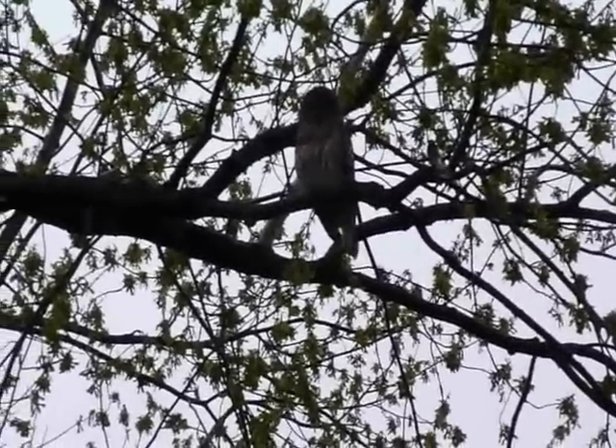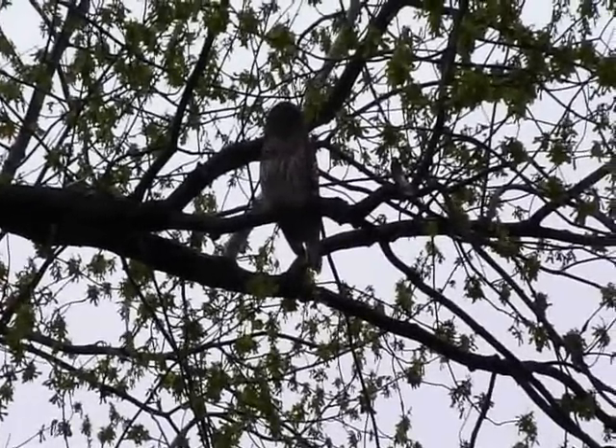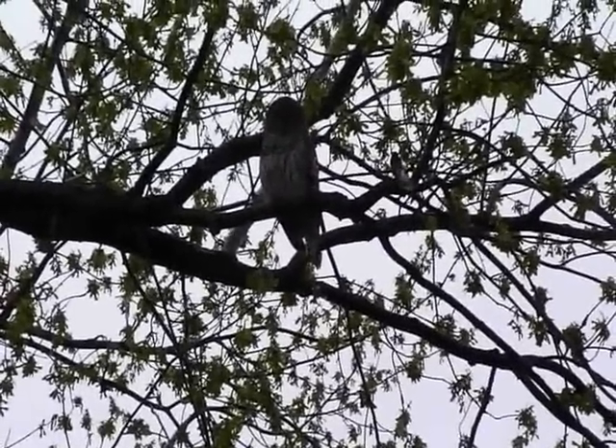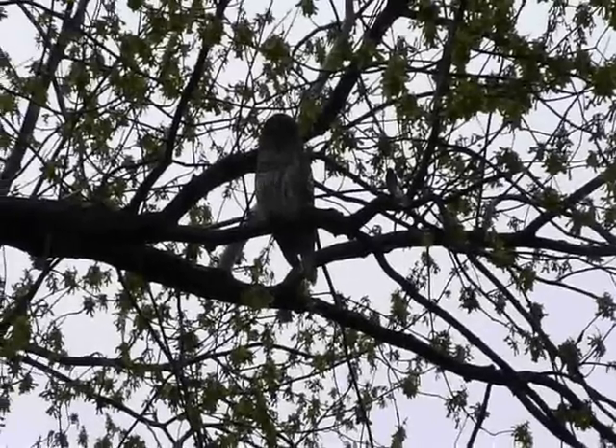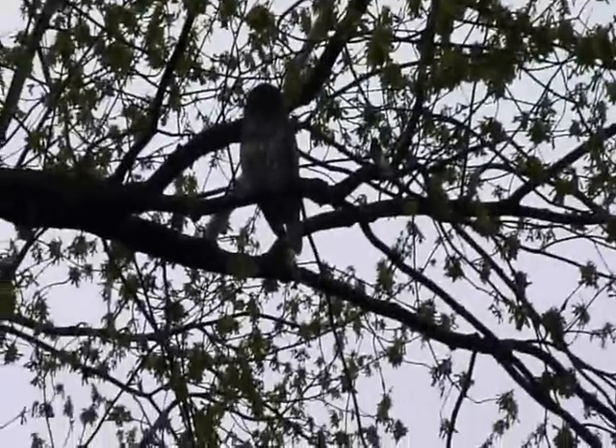I want so badly to get them on video hooting because it's pretty funny, but I haven't managed to capture it yet. Of course they were just hooting before I started this video. Sorry, this is on super zoom — I'll zoom out so you can see what I mean.